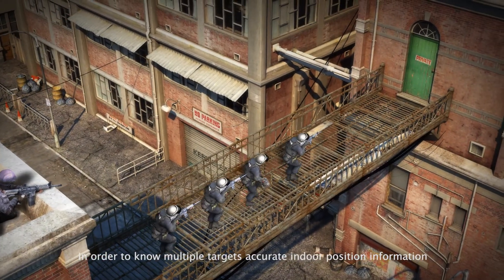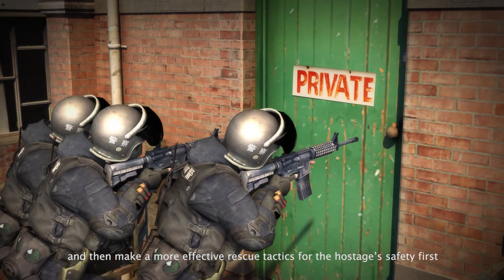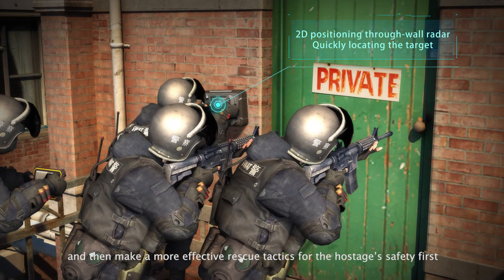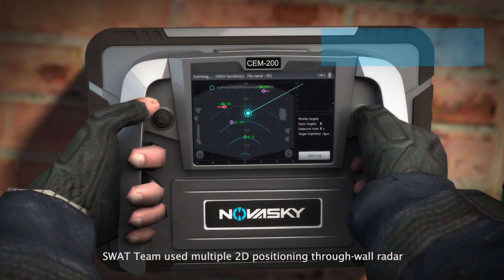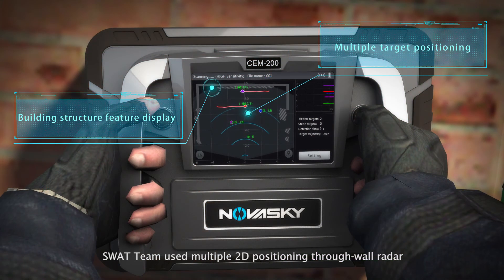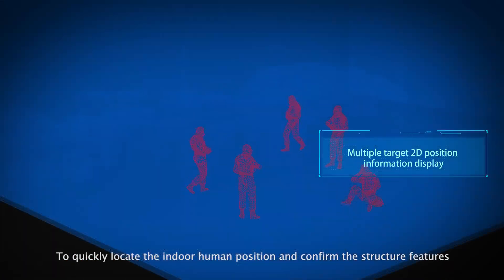In order to know multiple targets' accurate indoor position information and make a more effective rescue tactic — with the hostage's safety as the first priority — the SWAT team used multiple 2D positioning through-wall radars to quickly locate indoor human positions and confirm the structure features.